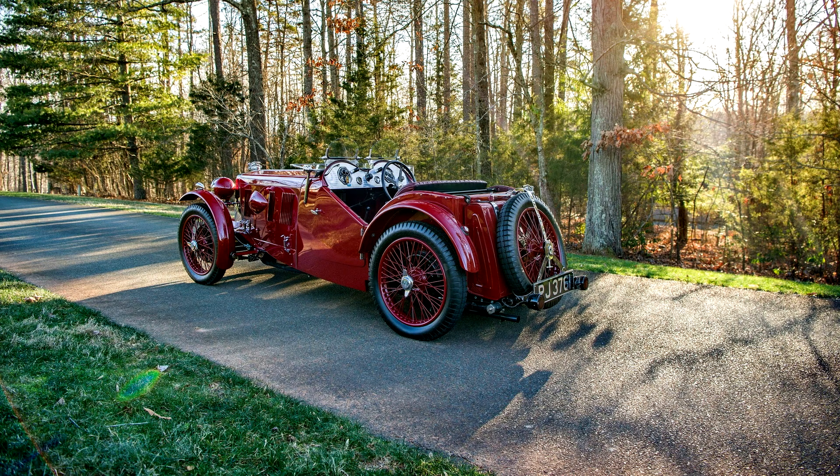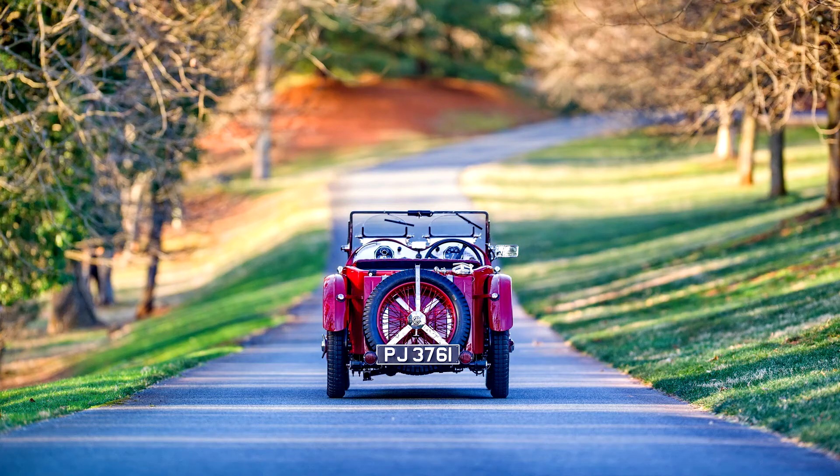The gleaming Saratoga red bodywork contrasts beautifully with excellent brightwork, painted wire wheels, and a folding windscreen, accompanied by dual Brooklands racing screens. The leather-trimmed cockpit is complete with dual bucket seats and a machine-turned dashboard, with instruments housed within octagonal bezels. Overall, the appearance is clean, well-maintained, and still of excellent quality throughout — the car is an attractive little jewel.